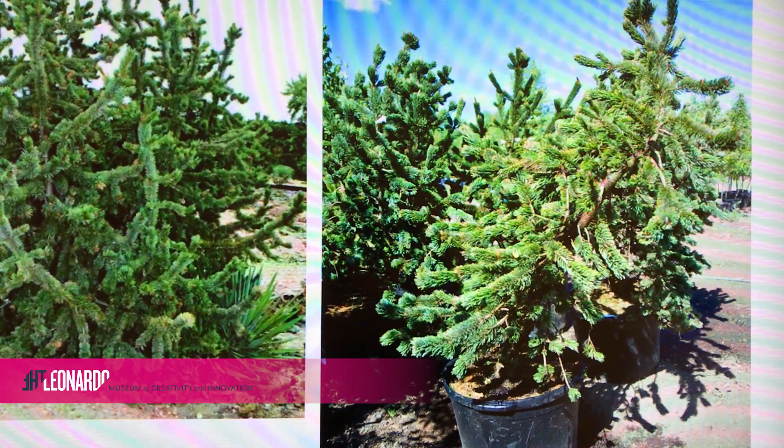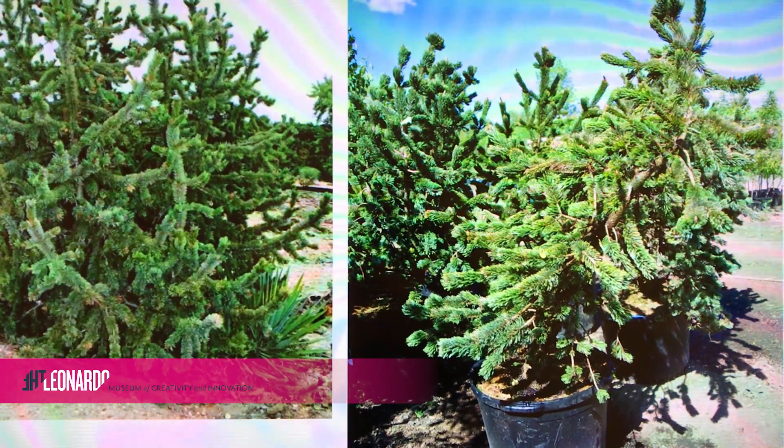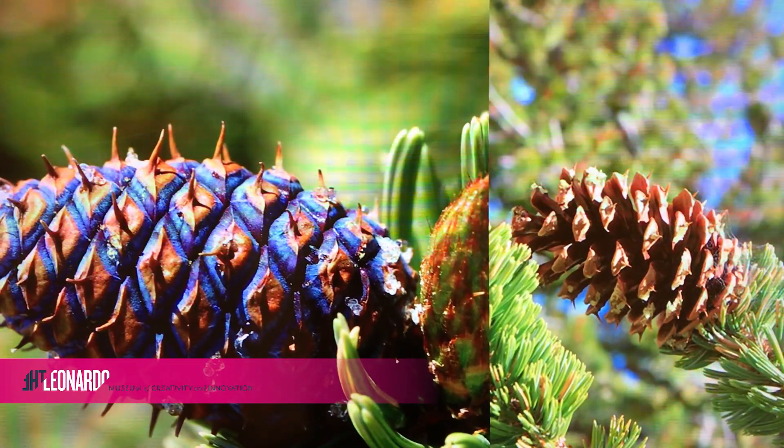Bristlecone pines are native to Utah and found in only five other states. They're slow-growing trees and do best in isolated groves at high elevation in alkaline soil. Bristlecone wood is dense and resinous, making it resistant to decay and insects.